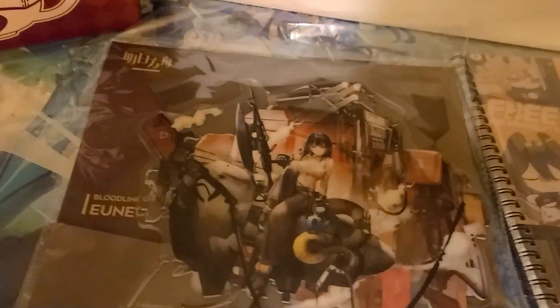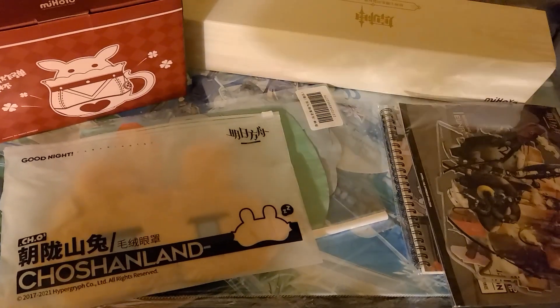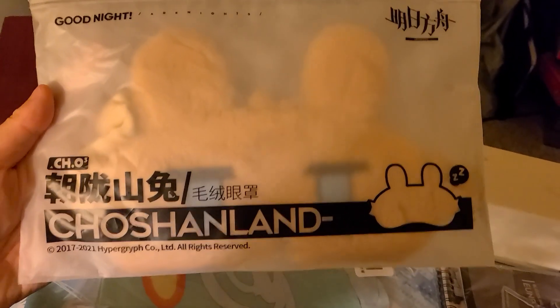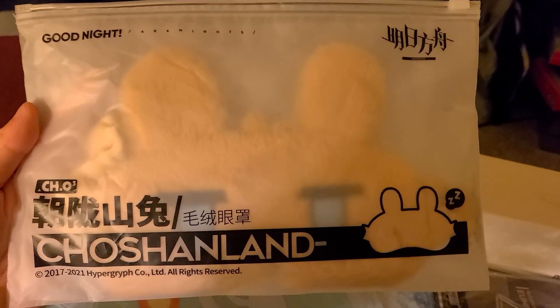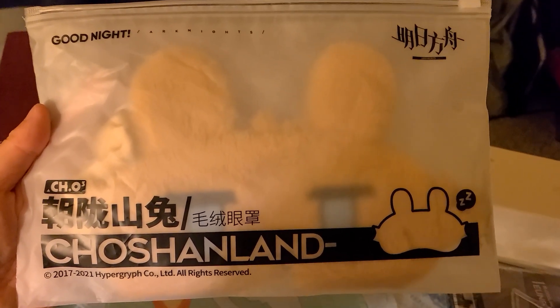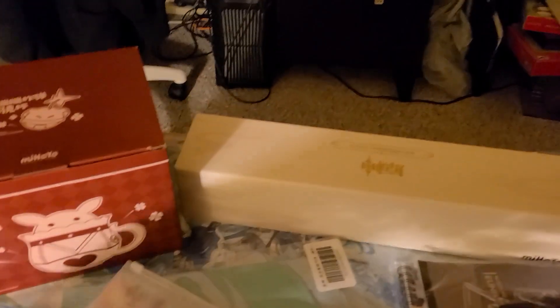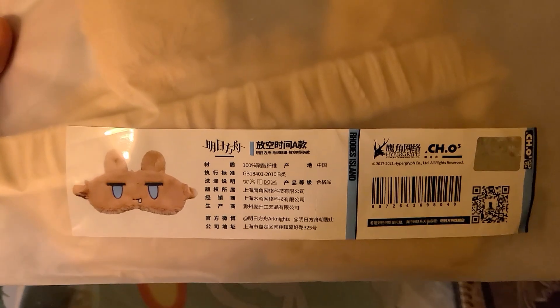I accidentally pressed pause but that gave me a chance to get the rest of my stuff out anyway. This next item is a face mask or eye mask based on Arknights — it's the 'Good Night' one by Choshanland, basically an Amiya-themed one. I'll at least take it out of the ziploc to give you guys a better view. It's a one-handed operation and I do apologize for that.